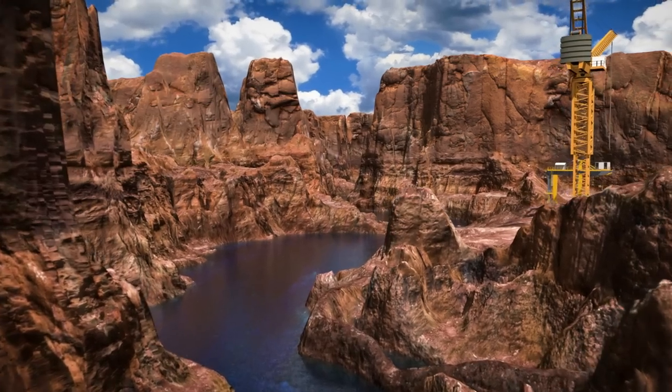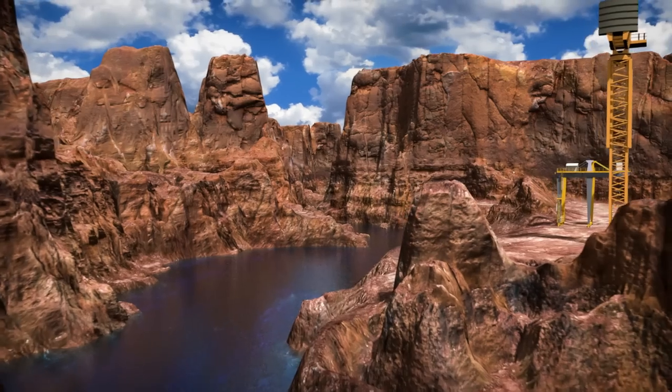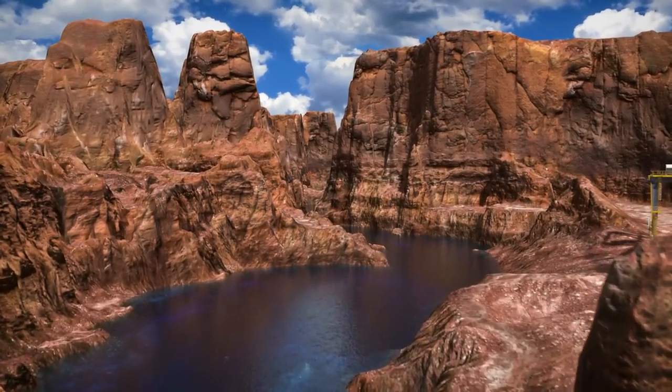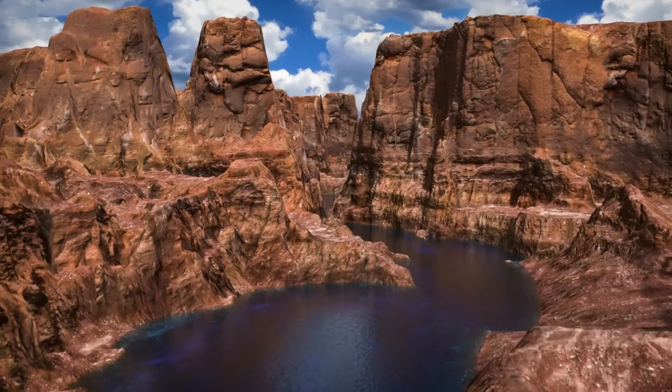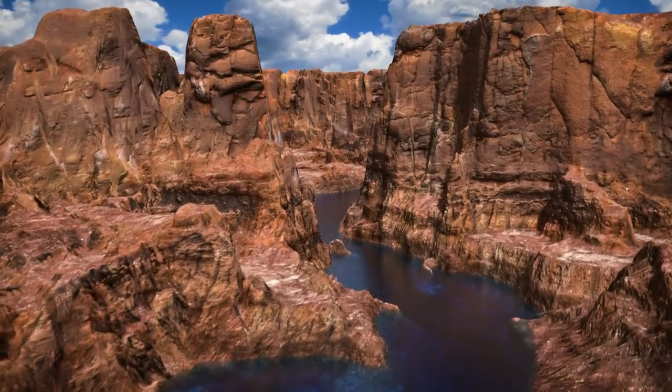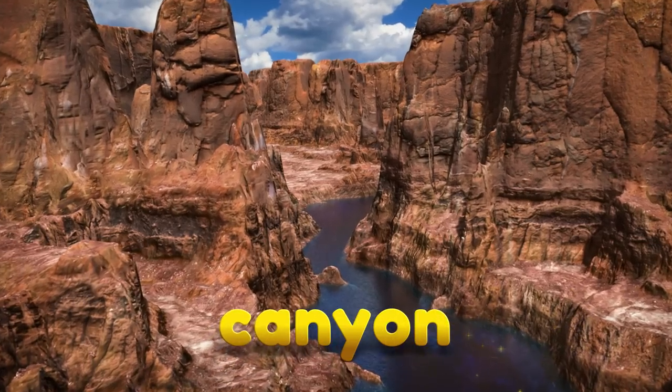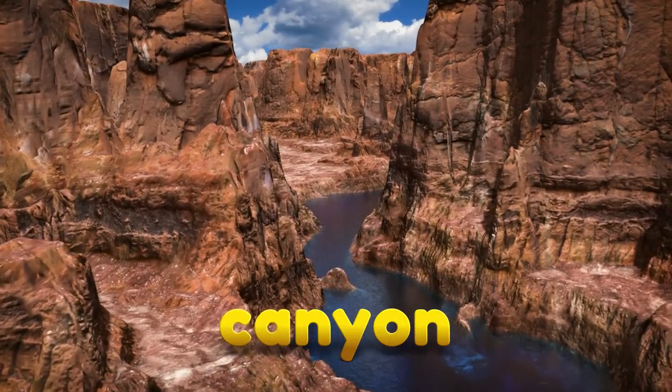Canyons are deep cuts in the land with really high cliffs on the sides. Canyons are usually made by rivers that slowly wear down the rocks over millions of years. The word canyon starts with the letter C. Kuh, kuh, canyon!